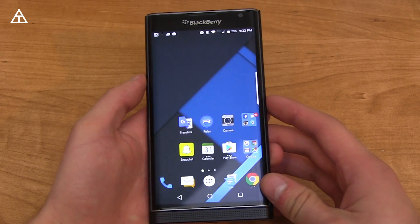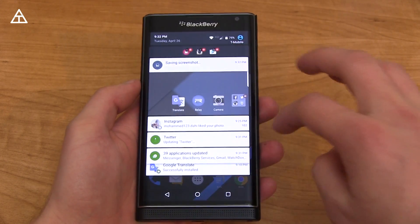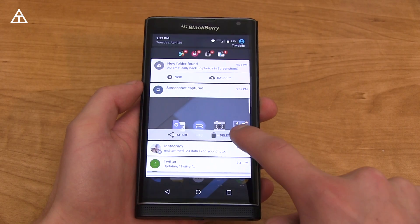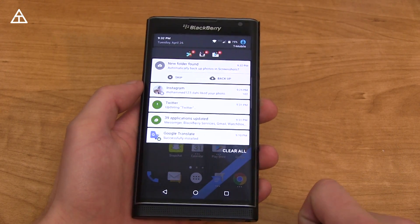When you take a screenshot with the volume down and power button and then pull down to the notification tray, it saves the screenshot. And once it saves, you can delete it straight from your notification tray — you can share or delete. You weren't able to do that before on Lollipop.